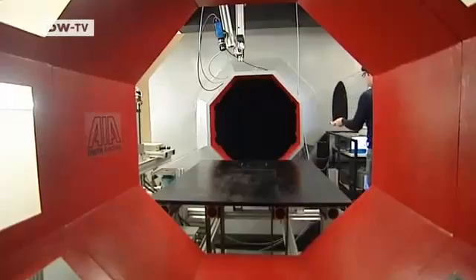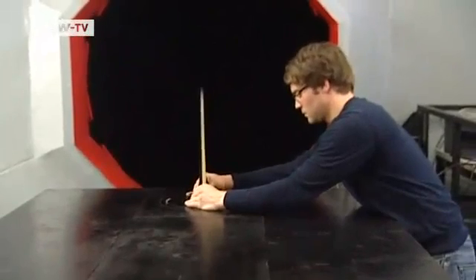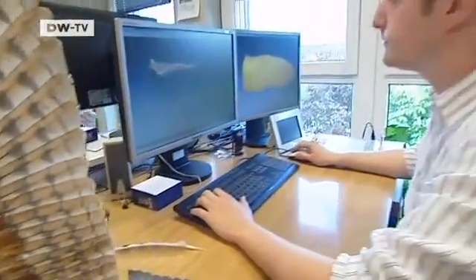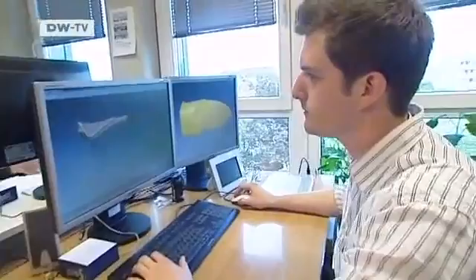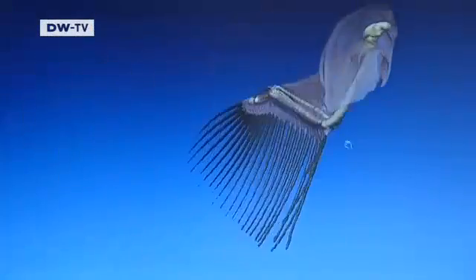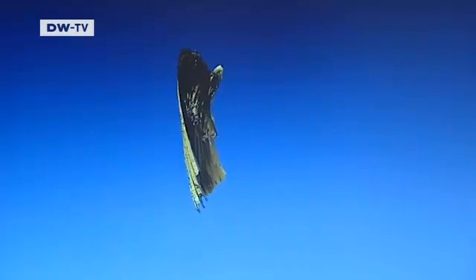This image shows, for example, how the vortices are reduced. Using their findings, the researchers produced a prototype wing. The decisive element of the innovation is a velvety surface designed to mimic the softness of an owl's wing. The researchers modeled the wing on a computer with the help of a mathematical calculation program. It incorporates all the data about owl wings — bone structure, feathers, and shape — and uses it to calculate optimal wing dimensions.